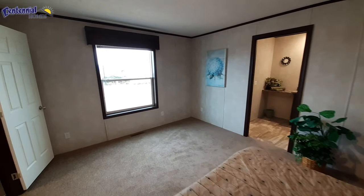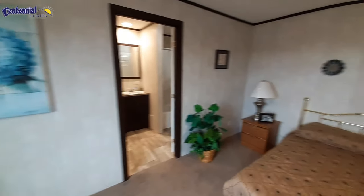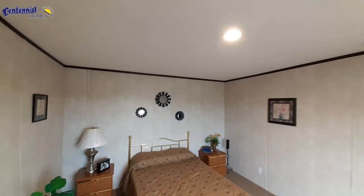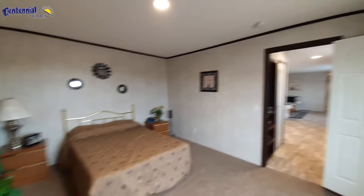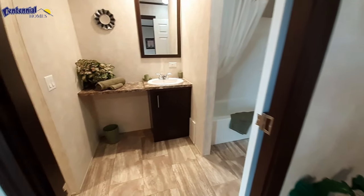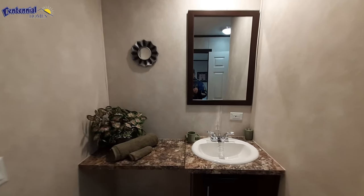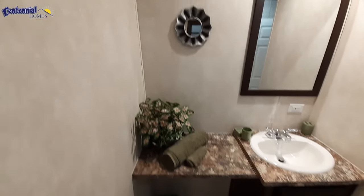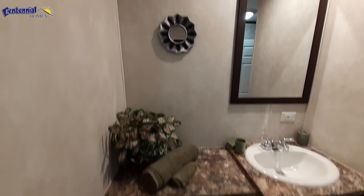I've got a decent sized master bedroom though. Still got recessed lighting — which I forgot to point out, there's recessed lighting all throughout the house. And ladies, you've got your makeup area there, albeit the mirror is kind of in the wrong spot, so you'd probably have to add yourself another mirror right there.